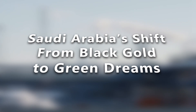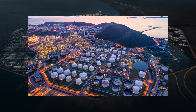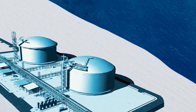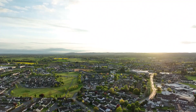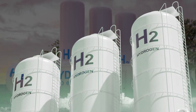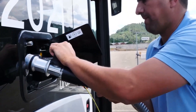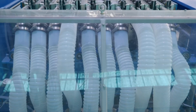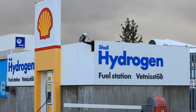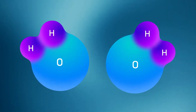Saudi Arabia's shift from black gold to green dreams. For decades, Saudi Arabia's economic heartbeat has been oil. But even the House of Saud knows the clock is ticking. Climate pressure, international regulation, and the rise of EVs are eating into demand. So Vision 2030 was born — a bold plan to diversify the economy, with green hydrogen as its crown jewel. Skeptics say Saudi Arabia is too dependent on oil to pivot, but they're not replacing oil overnight. They're hedging, betting on both horses.